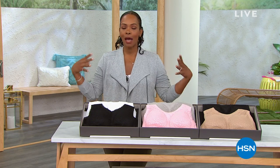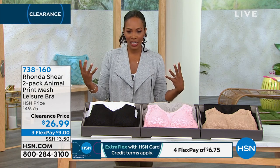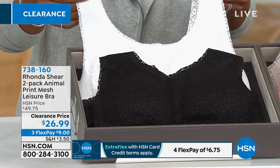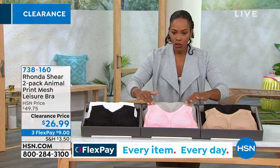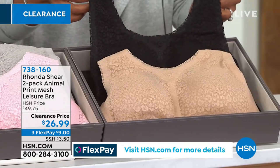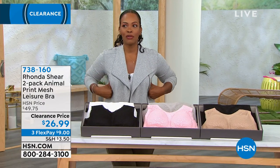We're going to start off this hour of intimate apparel fashion clearance with Rhonda Shear. She brings to us the two-pack of the Animal Print Mesh Leisure Bra. Let me show you your colors — we've got it in black and white, pink and gray, and black and beige. You're getting two of them, and typically you'd pay about this price for one. With Rhonda, you shop your top — whatever size you'd wear in a fitted top from small to 3X, that's the size bra you pick up.